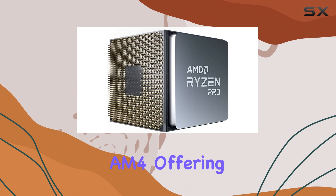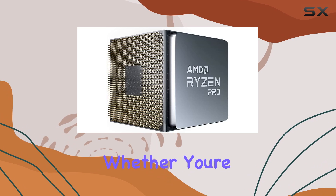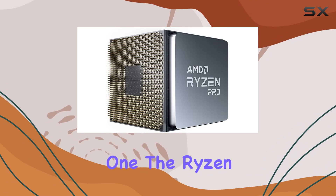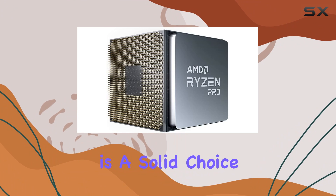One of the standout features of this processor is its compatibility with Socket AM4, offering versatility and future-proofing for your system. Whether you're building a new rig or upgrading an existing one, the Ryzen 7 Pro 4750G is a solid choice that won't disappoint.